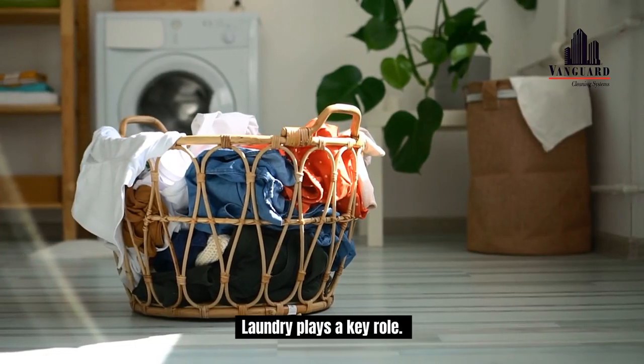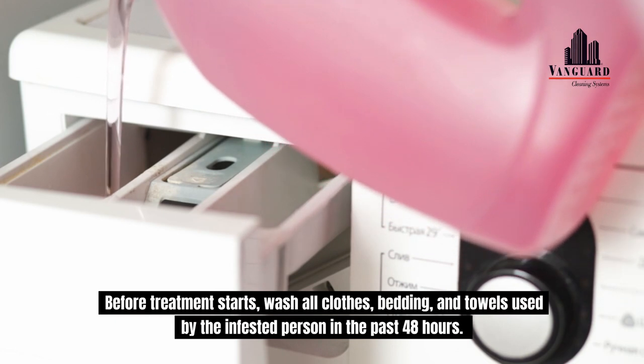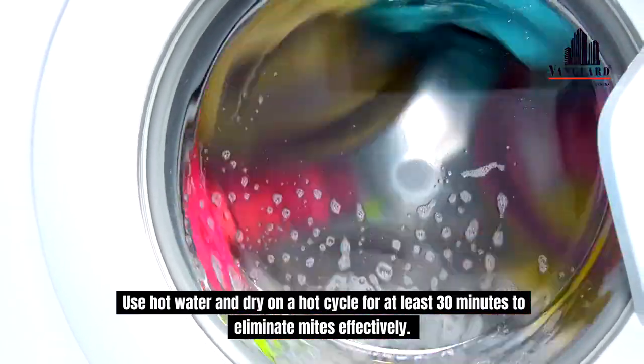Laundry plays a key role. Before treatment starts, wash all clothes, bedding, and towels used by the infested person in the past 48 hours. Use hot water and dry on a hot cycle for at least 30 minutes to eliminate mites effectively.